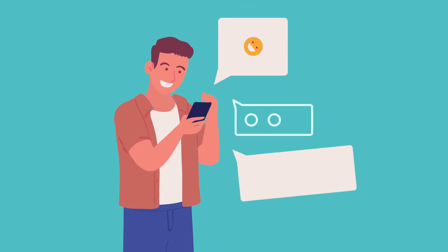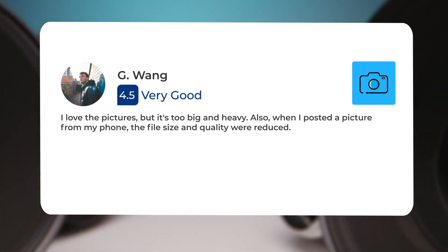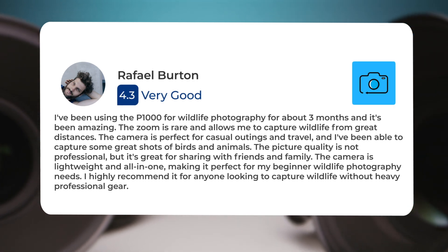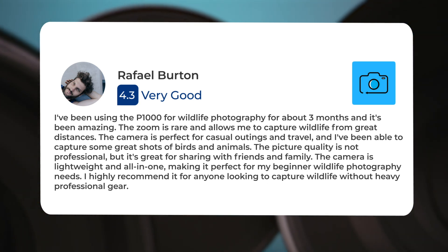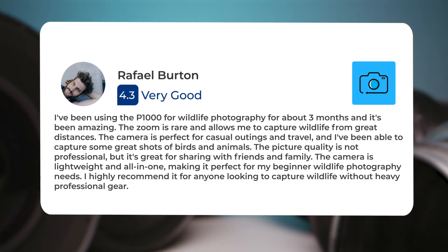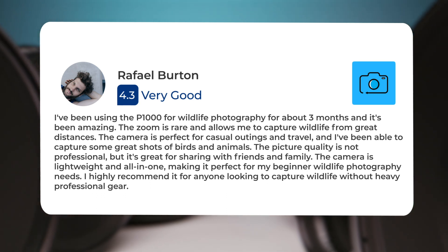Let's take a look at what other users of these cameras have to say about them. Here's what people have to say about the Nikon P1000. One user said: 'I love the pictures, but it's too big and heavy. Also, when I posted a picture from my phone, the file size and quality were reduced.' Another user noted: 'I've been using the P1000 for wildlife photography for about 3 months and it's been amazing. The zoom is remarkable and allows me to capture wildlife from great distances. The picture quality is not professional, but it's great for sharing with friends and family. The camera is lightweight and all-in-one, making it perfect for beginner wildlife photography needs. I highly recommend it for anyone looking to capture wildlife without heavy professional gear.'